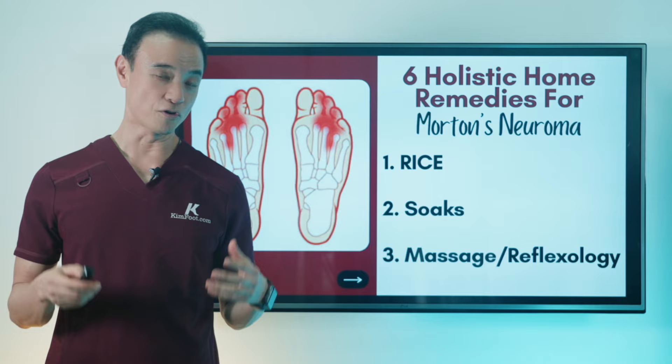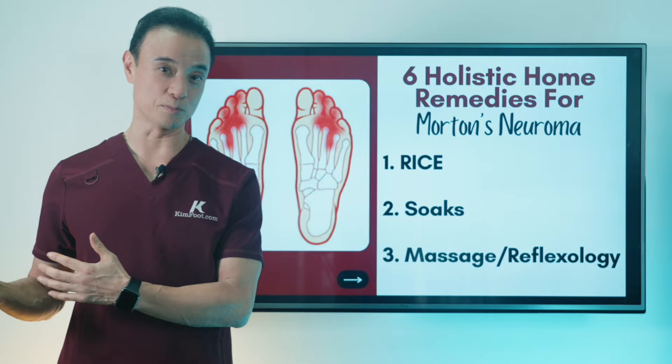Let's get right into the video. First we're going to go through six holistic home remedies, and then I'll follow with medical treatments that I do in my office that are very effective as well.